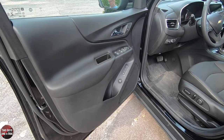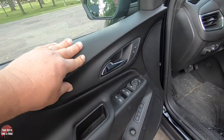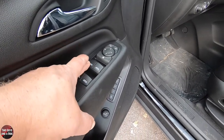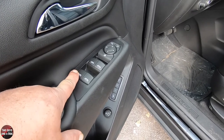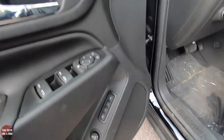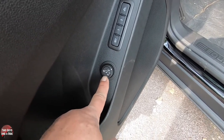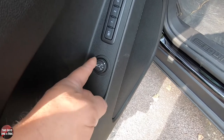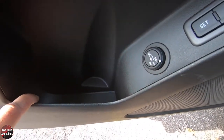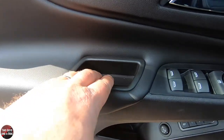Stepping inside the 2020 Equinox LT, on the door you've got soft padded trim, a little firmer trim up top that is still soft, and plastic down below. The windows offer auto up and down for the driver, and express down for the other three windows. You've got window lockout, left and right mirror controls, unlock and lock buttons, and a two-person memory setting with an easy exit feature button. This is where you adjust the auto-opening rear door height — max, three-quarters, or off. Down here there's bottle storage and a small storage pocket.